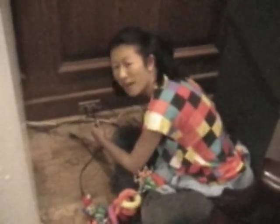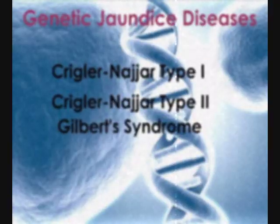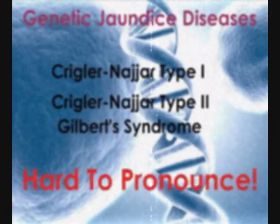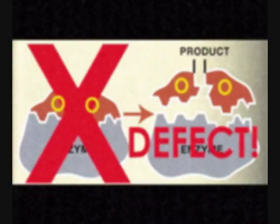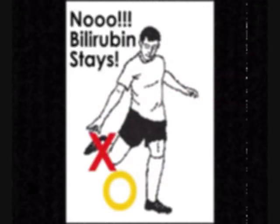Is there something wrong with my DNA? Why yes, little yellow baby. But they are very difficult to pronounce. Each of these results from a defect in the enzyme used to properly get rid of bilirubin. These conditions can be fatal.